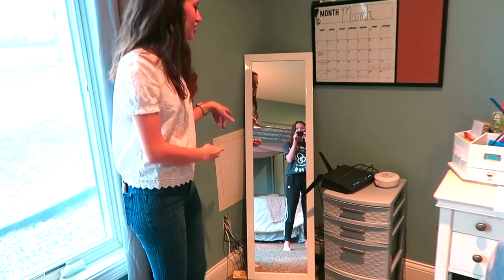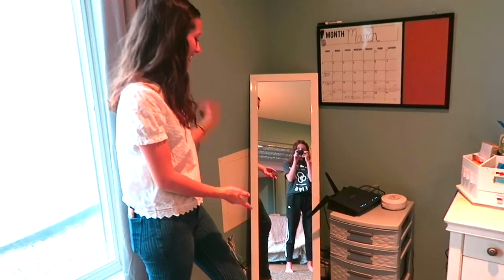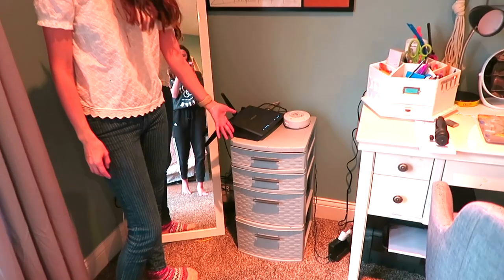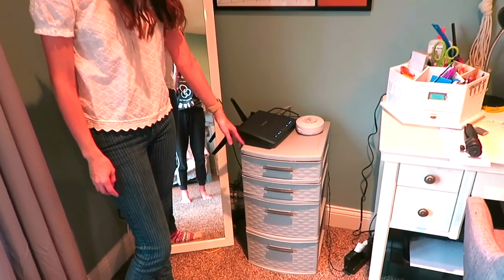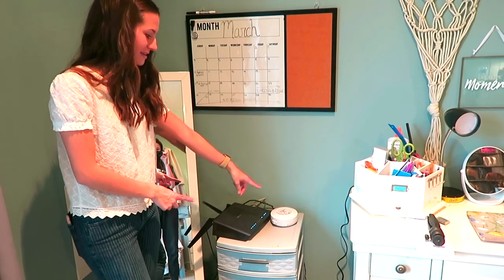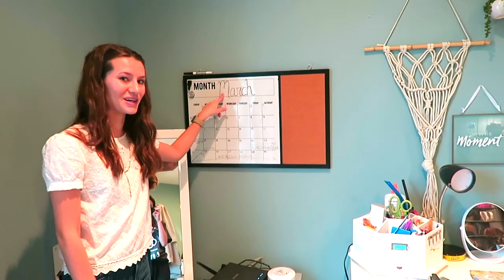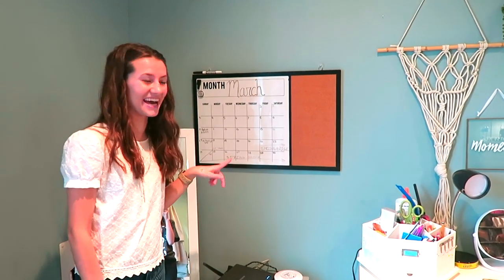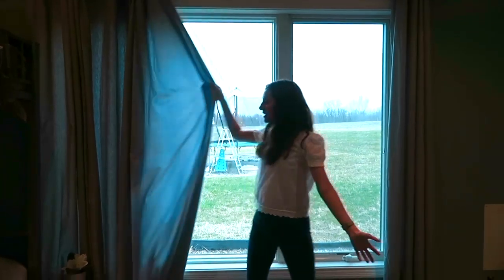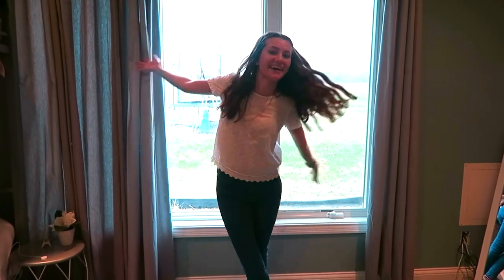Over here I had an extra mirror from my dorm and I didn't know what to do with it, so I set it here — there are a bunch of cords back there so it's hiding those. This little unit has more stuff from my dorm. Since I'm in the basement, I have to keep the Wi-Fi router and pet thing down here. I also have a calendar — this is from March 2019 and I still haven't changed it, which is embarrassing. And I have these beautiful windows with curtains.